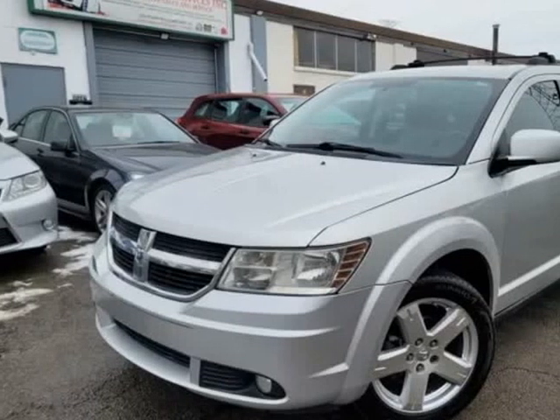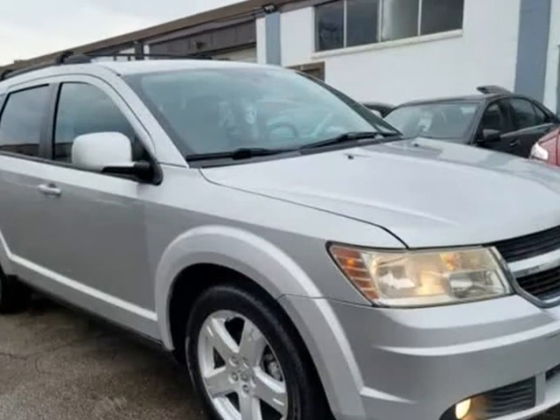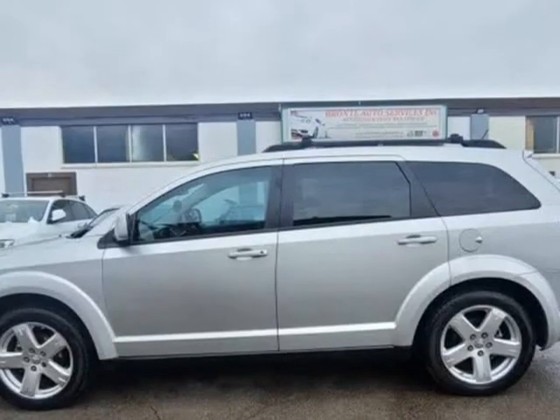This 2009 Dodge Journey is brought to you by Bronte Auto Services Incorporated. Very good shape, well-maintained SUV, 7-seater.